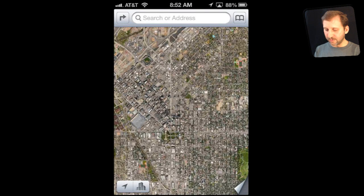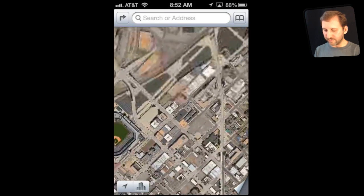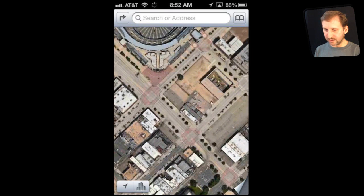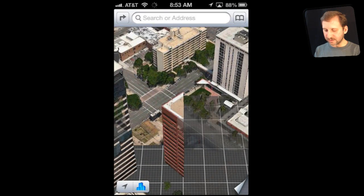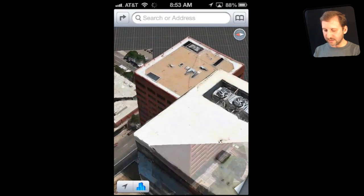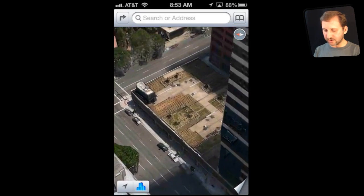One of the new things is the replacement of Street View, which allowed you to look at photos of different positions on streets, with the new Flyover view. With Flyover you can zoom in and hit the button in the bottom right. You get these 3D views which take you into major cities and you can rotate around. The buildings are actually 3D models with textures applied to the sides, so you can zoom in closely on the streets and fly through them.